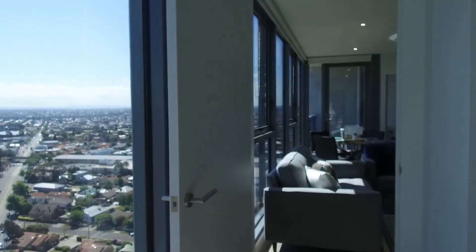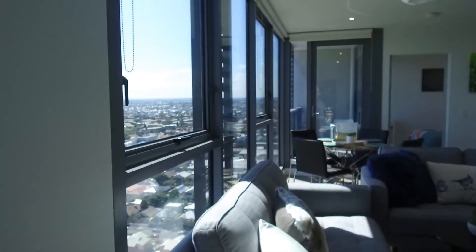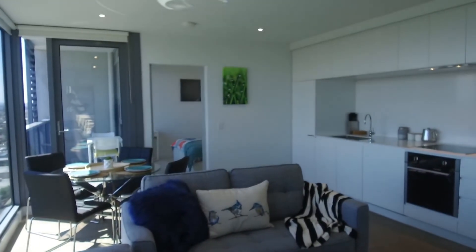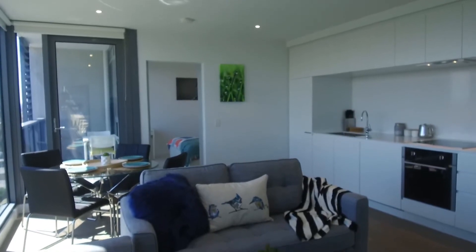If you're interested in booking an inspection to view this apartment, just click on 'Book an Inspection' to arrange a private inspection with us. Thank you.